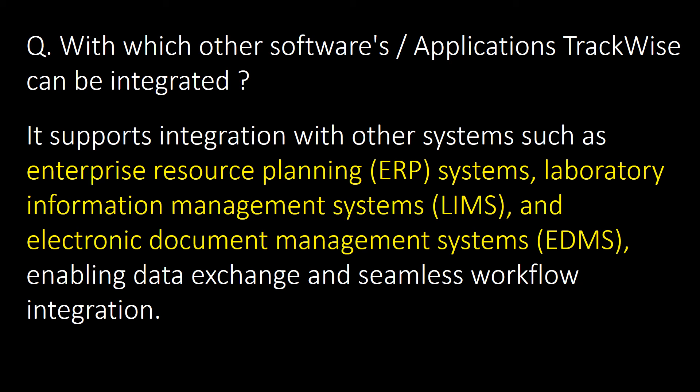Last and important question: with which other software or applications can Trackwise be integrated? Trackwise supports integration with other systems such as ERP (Enterprise Resource Planning) systems like SAP, Laboratory Information Management Systems, and Electronic Document Management Systems, enabling data exchange and seamless workflow integration.